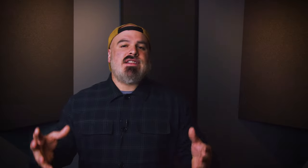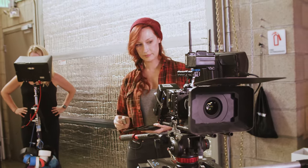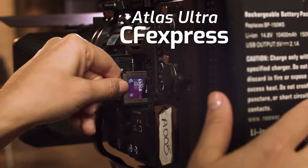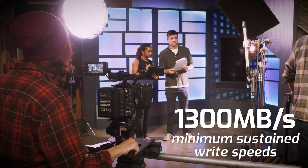Write speed. It's essential that the card you're using can support the type of work you're trying to create. Some video codecs, like 8K RAW, require the fastest cards like our Atlas Ultra CFexpress. This card is capable of minimum sustained write speeds of up to 1,300 megabytes per second. If you're shooting your t-ball game, you probably don't need that kind of performance — but if you do choose incorrectly, you could possibly miss the moment.